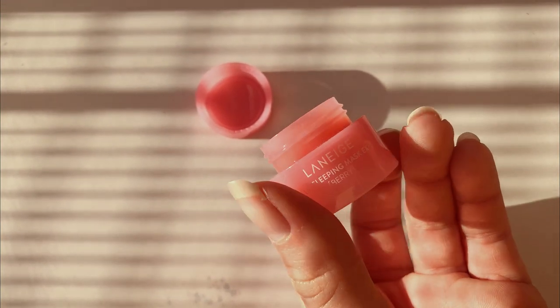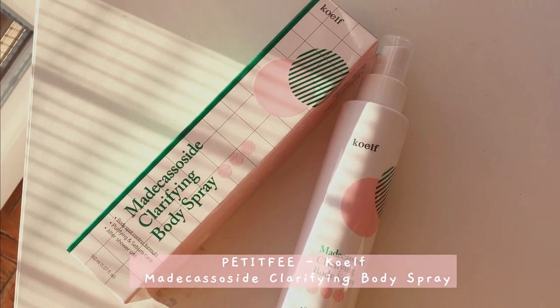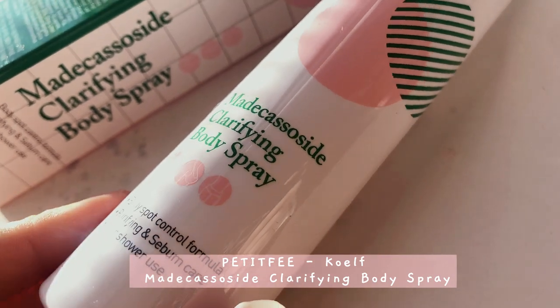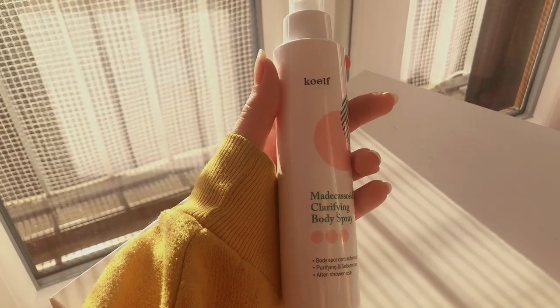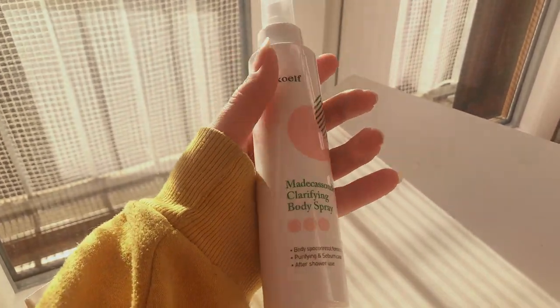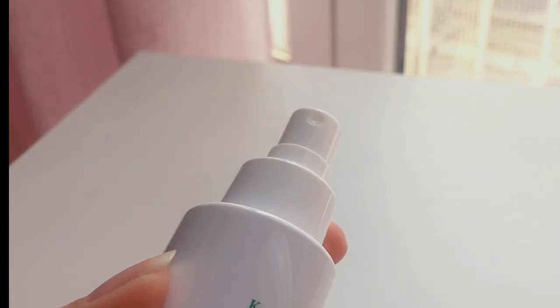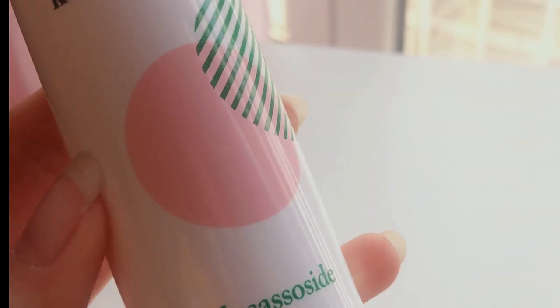The clarifying body spray by Kölf should help in toning down irritation on your back and chest caused by acne. I suffer from shoulder acne, so this product seems to fit my needs. The scent is very pleasant and not strong at all.